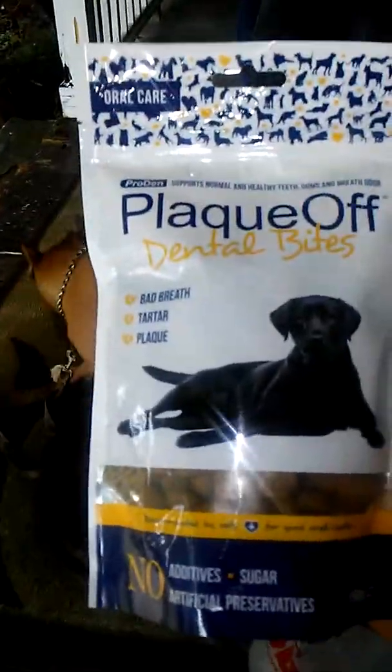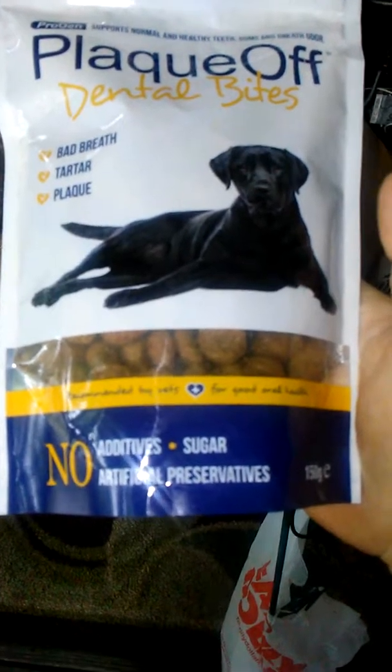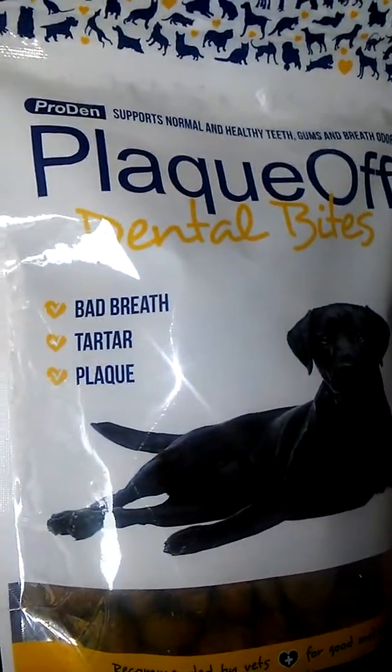Strawberry Shortcake approves of the toothbrush, guys. This is Plaque Off Dental Bites — no added sugars, no artificial preservatives. It helps with bad breath, tartar, and plaque.